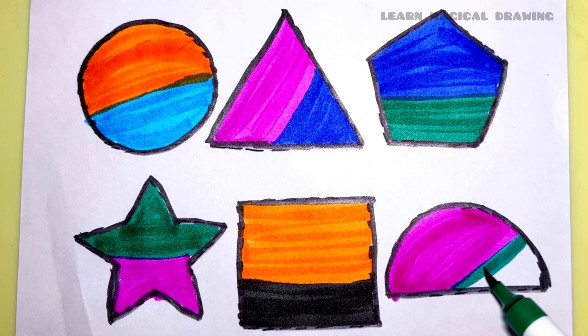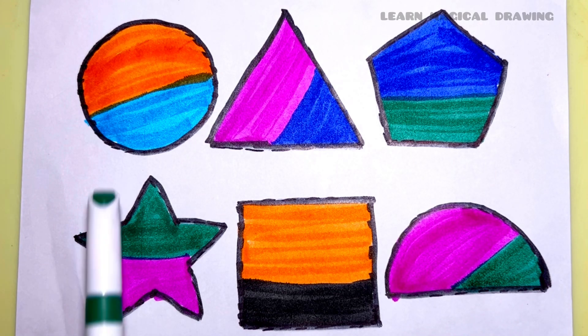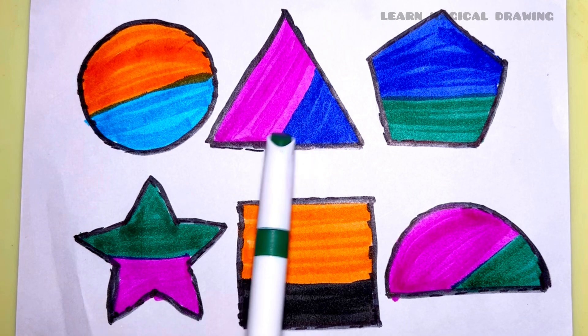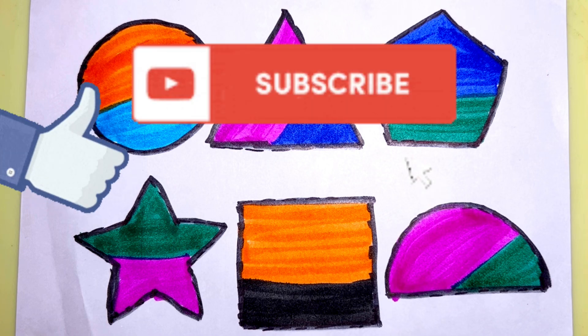Dark green color. Semicircle. Circle. Triangle. Pentagon. Star. Square. Semicircle. Like and subscribe for more videos.